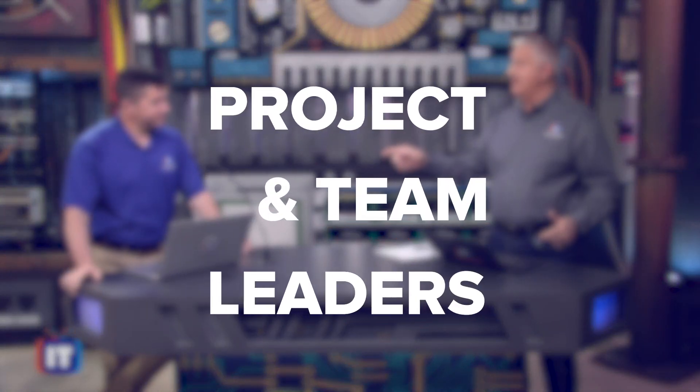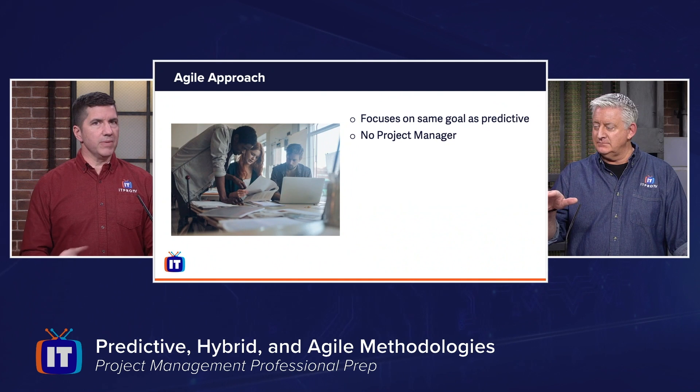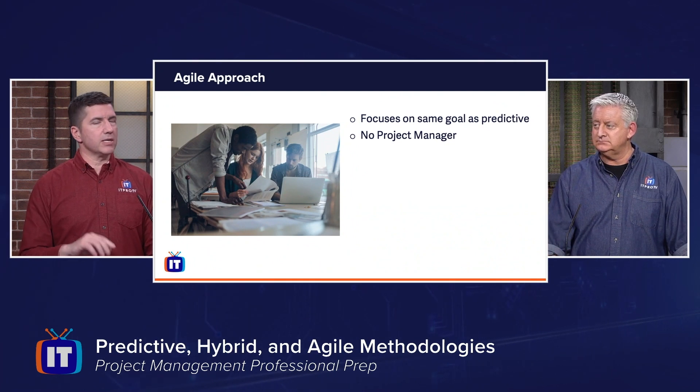This course is designed for project and team leaders who are serious about getting their PMP certification. If you have project management experience of three years with a bachelor's degree, or five years experience with a high school or GED, this is the course to help prepare you for the latest PMP exam released in January 2021.